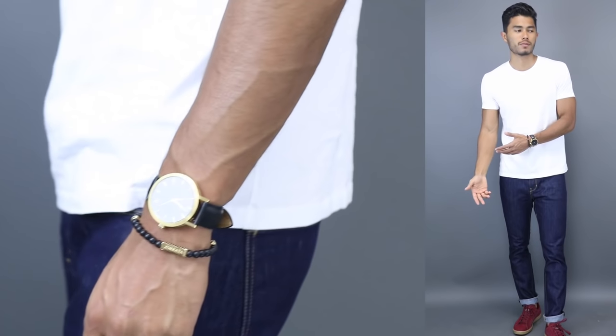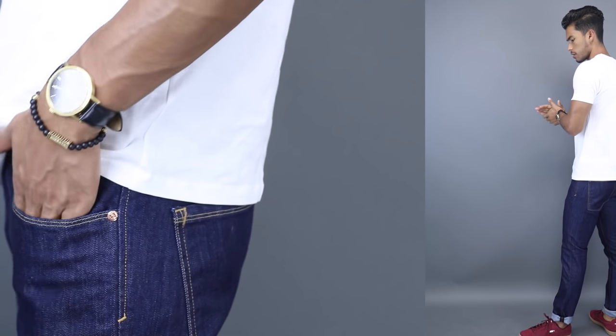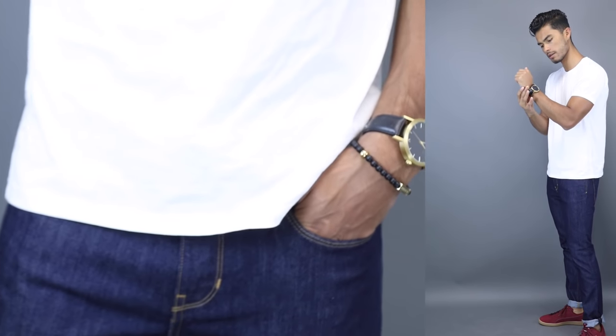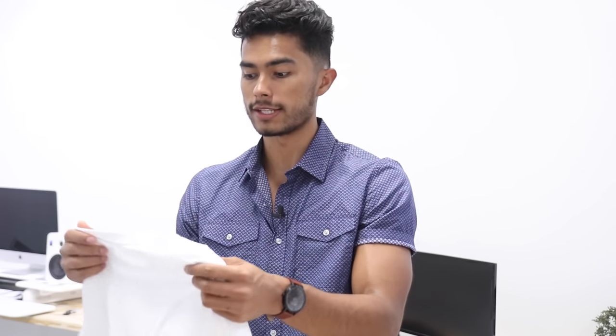Now that we're done with accessories, let's move on to tops. The first essential is one white t-shirt. If you don't have one good-fitting white t-shirt, you're missing out — it will be your workhorse for casual wear. You can wear it with almost anything. I actually got this one from Uniqlo for only $12; it uses Supima cotton, really nice construction, very well built, and it fits amazingly.